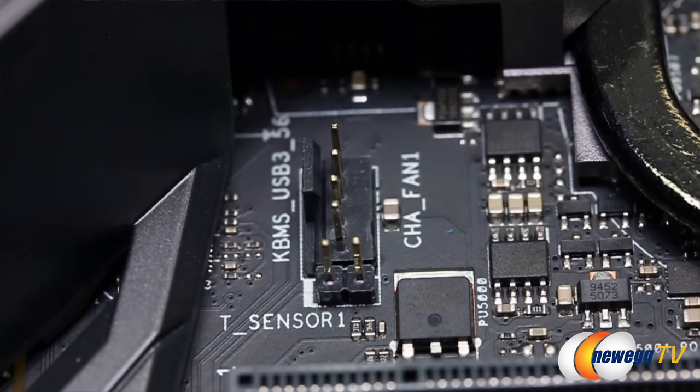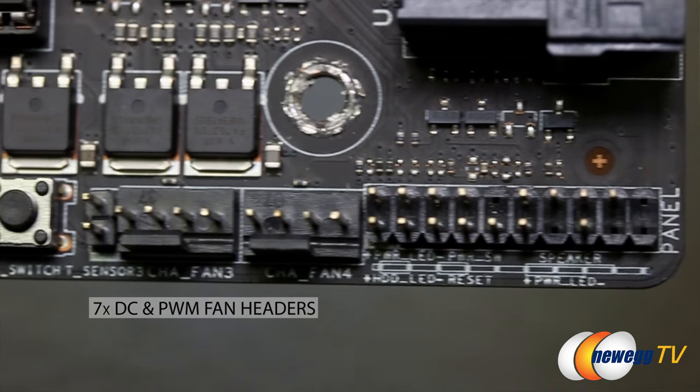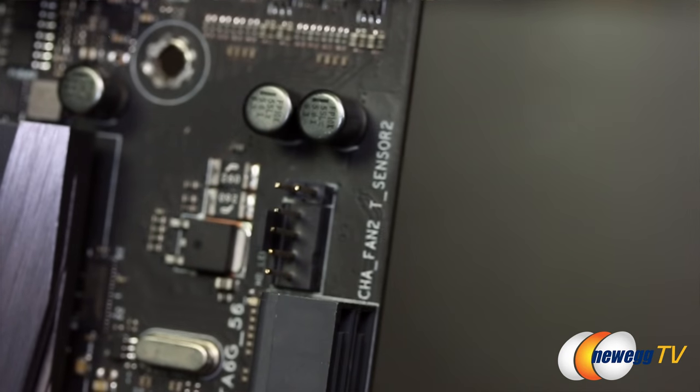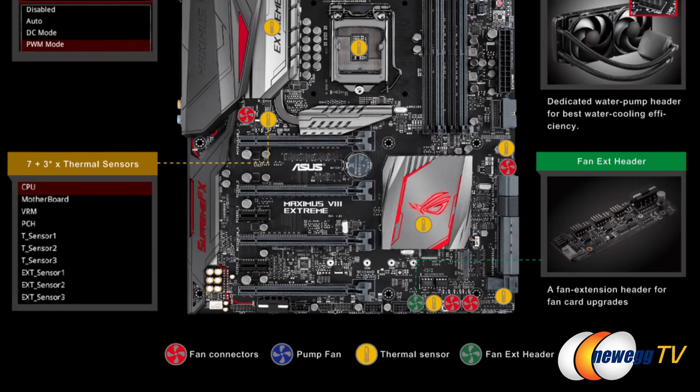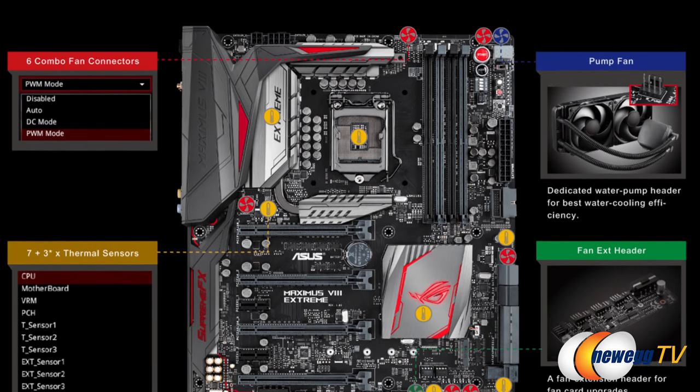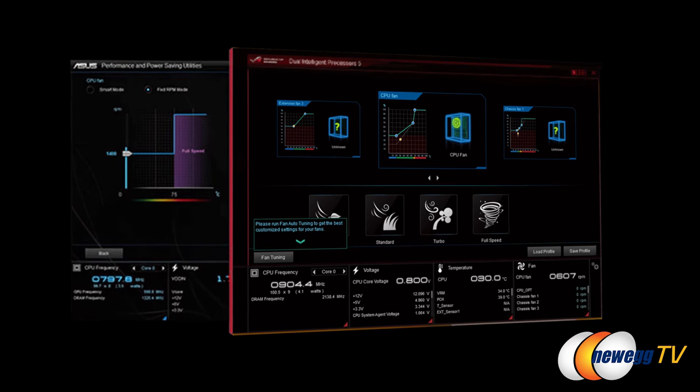When we talk about overclocking, we obviously have to cover the subject of heat. One frustrating thing as a system builder is when you have more fans than fan headers on the board. This board doesn't fall short — every single one of the seven fan headers on this board will fully support both DC and PWM, or 3-pin and 4-pin control. So it doesn't matter what type of fan you get, you can control it. You could even get PWM fan splitter cables to attach to any one of those headers, allowing multiple fans connected to each header powered by the power supply.